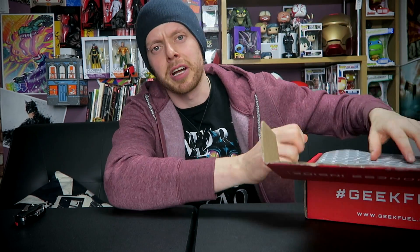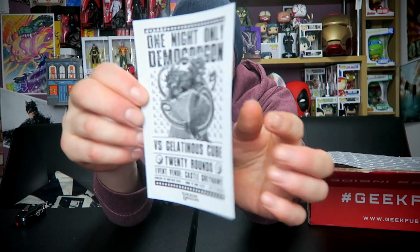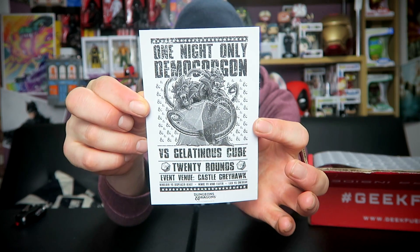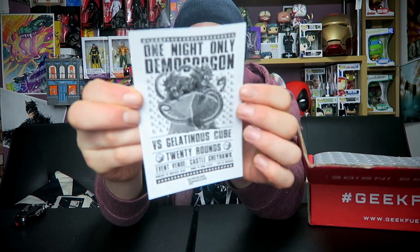Not going to look — there's the grey paper — and the first things we have are the book. We're not going to look at the book because that will just spoil things. We have... One Night Only Demogorgon versus Gelatinous Cube. So it's a little thing from Dungeons and Dragons. And of course, the Demogorgon has become famous because of Stranger Things, but originally it was one of the creatures in Dungeons and Dragons.